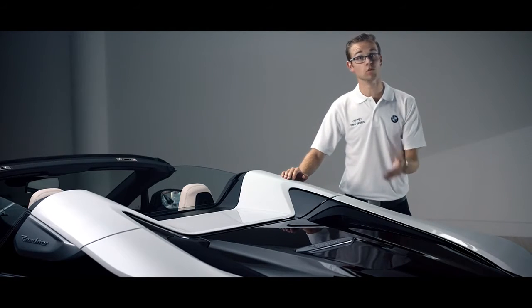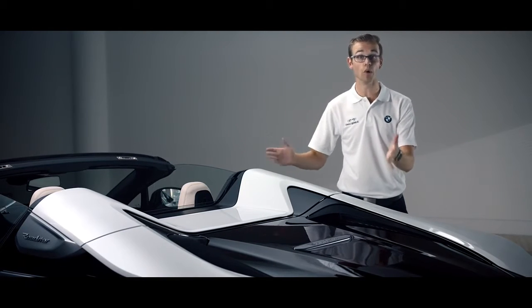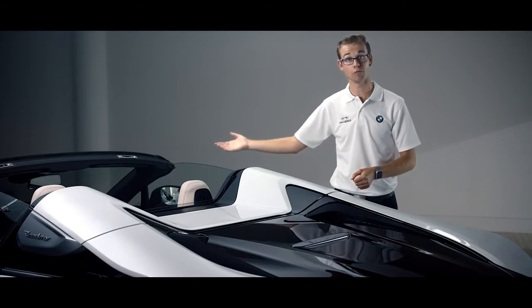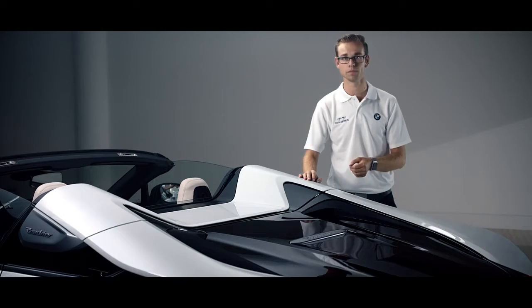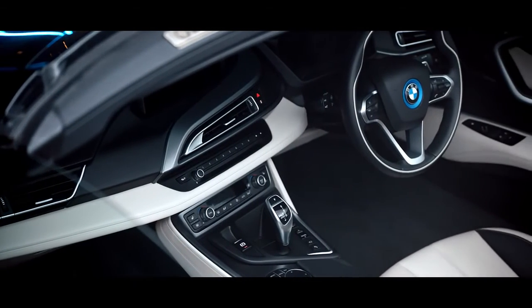The hybrid technology of the i8 Roadster is what makes it so futuristic and special. We have two axles that can work either together or independently. On the front axle, a 143 horsepower electric motor, and on the back axle, 231 horsepower coming from a 1.5 three-cylinder petrol engine. Together that gives 374 horsepower and nought to 62 in 4.6 seconds.